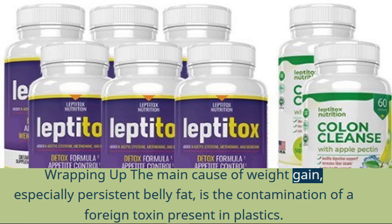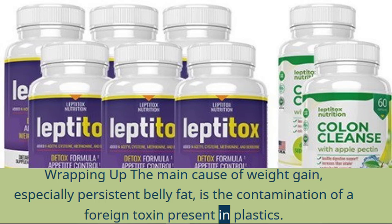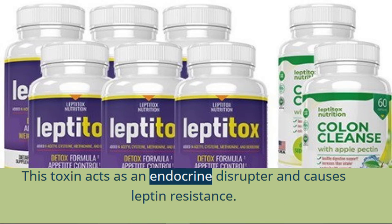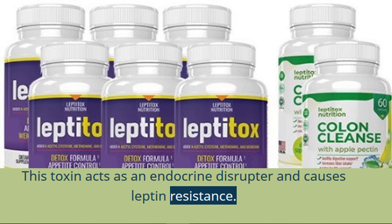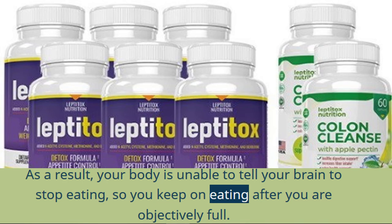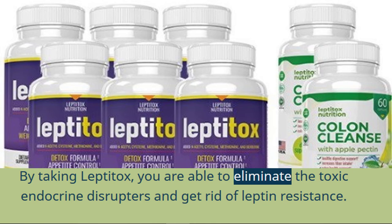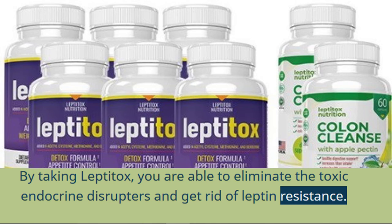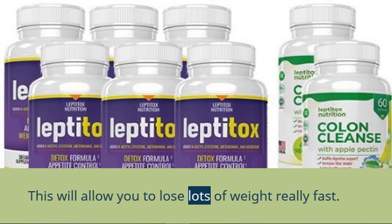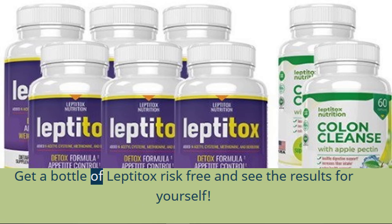Wrapping up — the main cause of weight gain, especially persistent belly fat, is the contamination of a foreign toxin present in plastics. This toxin acts as an endocrine disruptor and causes leptin resistance. As a result, your body is unable to tell your brain to stop eating, so you keep on eating after you are objectively full. By taking Leptitox, you are able to eliminate the toxic endocrine disruptors and get rid of leptin resistance. This will allow you to lose lots of weight really fast. If nothing has worked for you in the past, it may be because you have leptin resistance. Get a bottle of Leptitox risk-free and see the results for yourself.